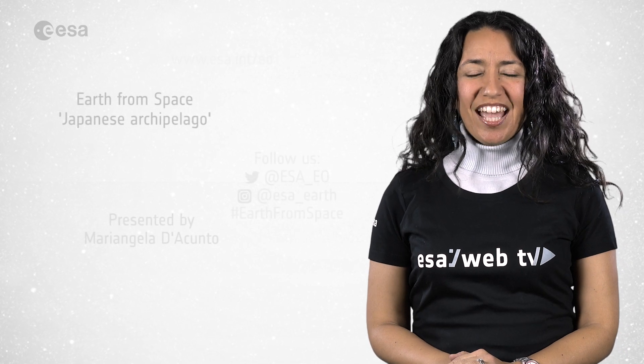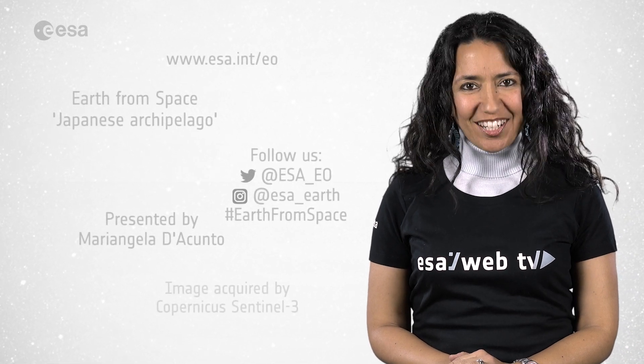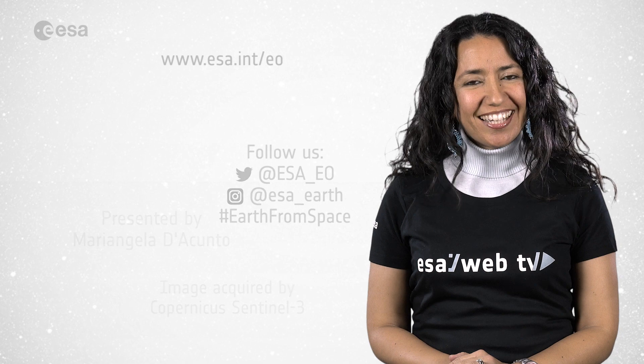And that's all for today. From the ESA Web TV studios, I'm Mariangela D'Acunto. Thanks for watching and see you next time!